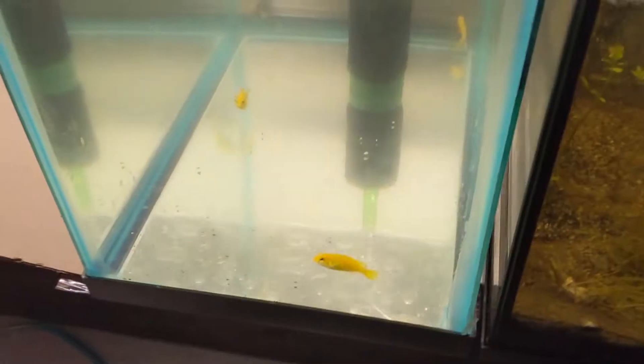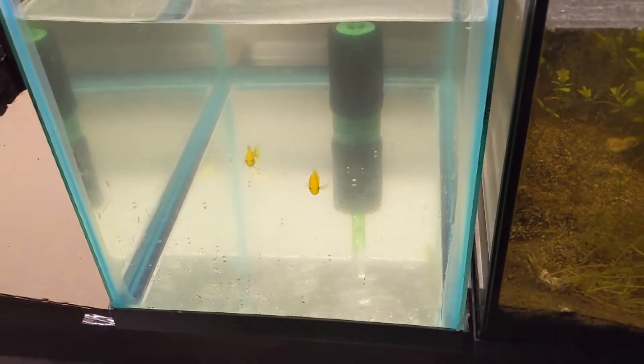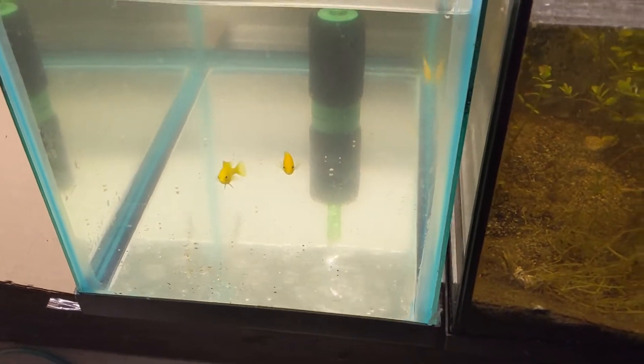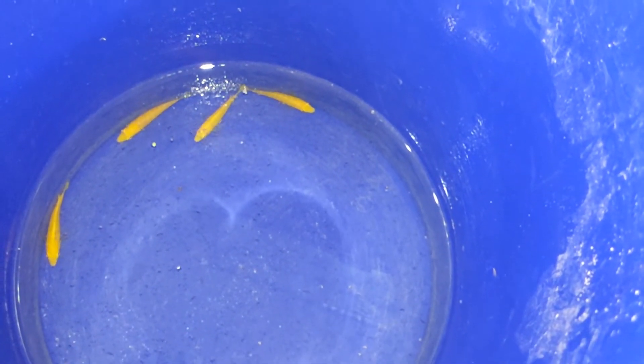I've got four more labs down here in a holding tank — they've been on meds for a couple days. That brings us to a dozen labs, and then I should be done adding fish to this aquarium for a while. We've got to get a bucket and a net, scoop these guys out, and put them in with the other fish. That'll be the last of the labs we add — we'll be close to 20 fish at this point. I've got them in tank water already in this bucket, so we don't have to acclimate them, we can just kind of plop them in.